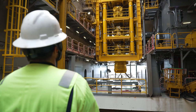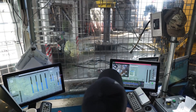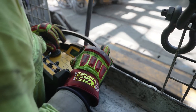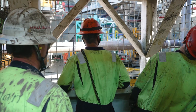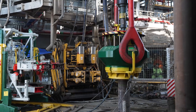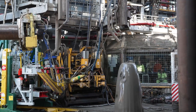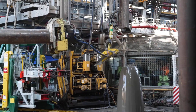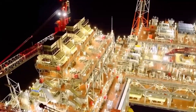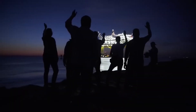Once the installation phase is complete, the rig is commissioned. This involves a series of tests and inspections to ensure that the offshore platform is functioning properly and is ready to begin drilling for oil and gas. The commissioning phase typically includes pressure tests, flow tests, and electrical tests. The results are carefully analysed to ensure the rig is safe and reliable.